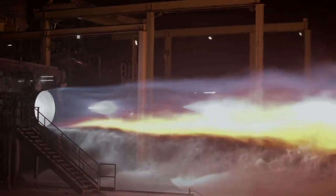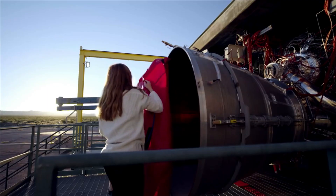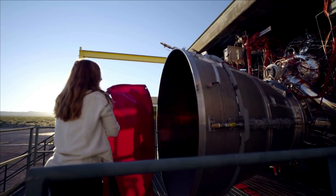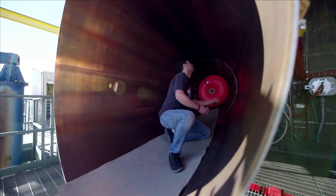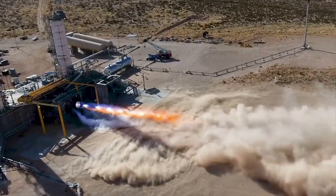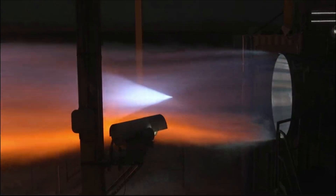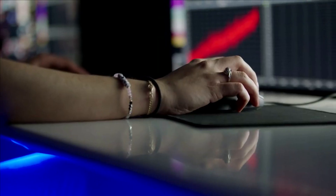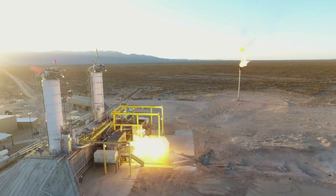Blue Origin CEO Bob Smith commented, 'We're excited to see ULA's Vulcan fly. The BE-4 is a great engine, and we're proud of Team Blue for achieving this milestone as part of ULA's team. It's been a wonderful partnership, and this ship set is the first of many more to come.' ULA CEO Tory Bruno also commented, 'We are very pleased to receive the first two engines for Vulcan's inaugural flight. Development of this new engine is complete and the performance of the engine is outstanding. It has been a great team effort working together with our partners at Blue Origin, and we can't wait to see Vulcan fly.'